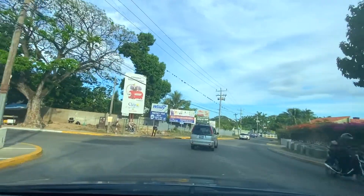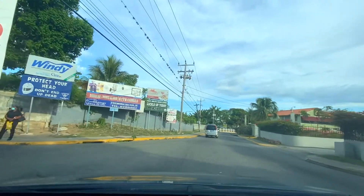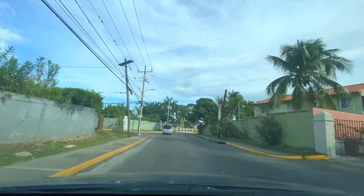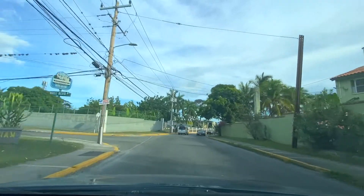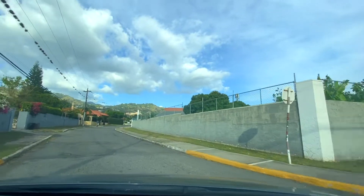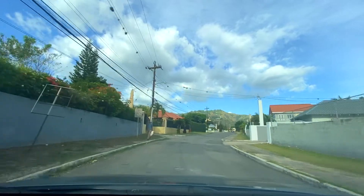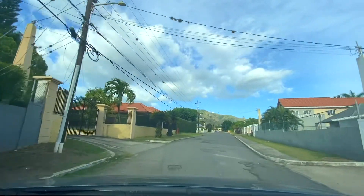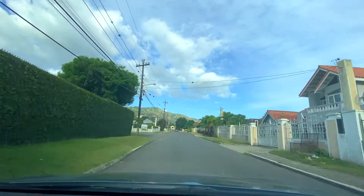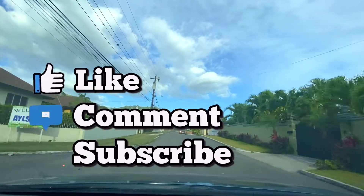Welcome back to another Let's Go JA Tourism. We're back and we have a lot of content for you guys. Today we're going to be taking a trip around a community or neighborhood called Elsham, right next door to Cherry Gardens off the Sharpwood Road. We'll see all the new development taking place in this community. Don't forget to like, comment, and if you're new to the channel, subscribe to see more tours of the beautiful country of Jamaica.